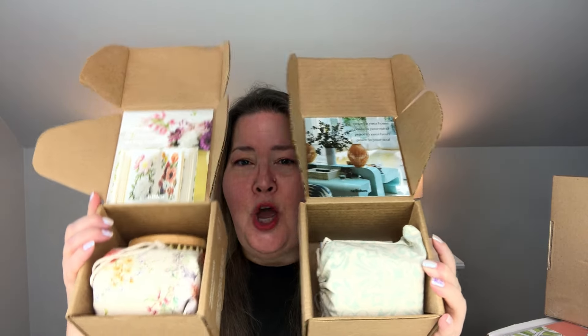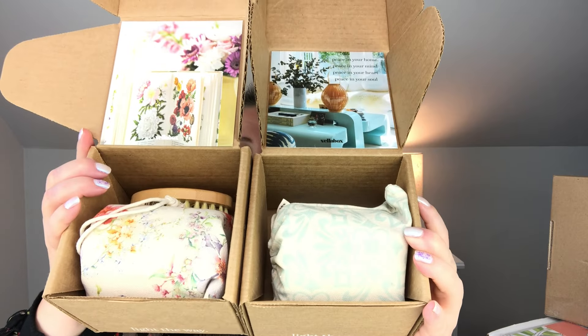These are two gorgeous canvases. VellaBox does send me these boxes for free and I am an affiliate with them, but because of that we have code KATHRIN50, which when you go over and check them out, if you decide it's something you'd like to receive, you'll get 50% off your first box. They do four ounce, eight ounce, and 16 ounce candles. Each month you will also get a bonus.